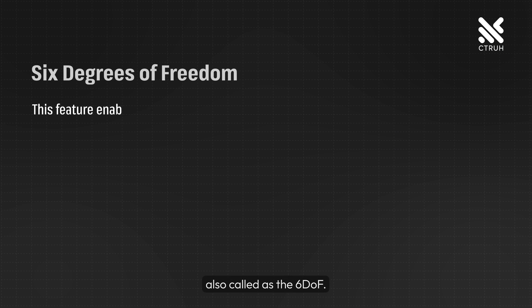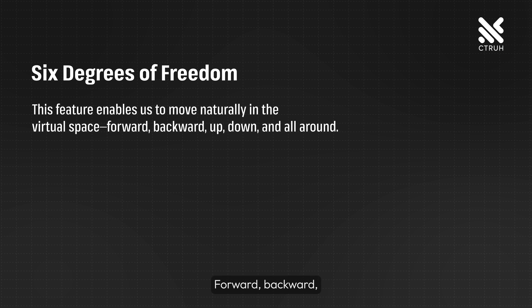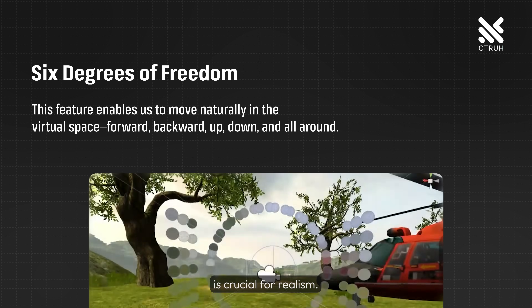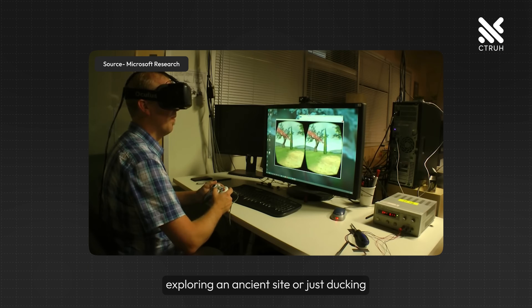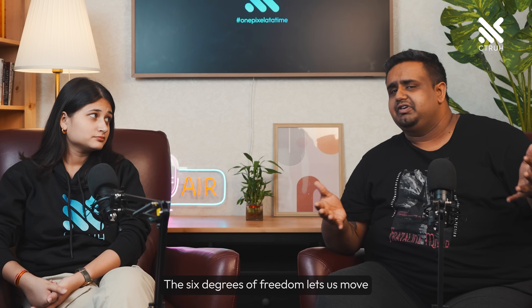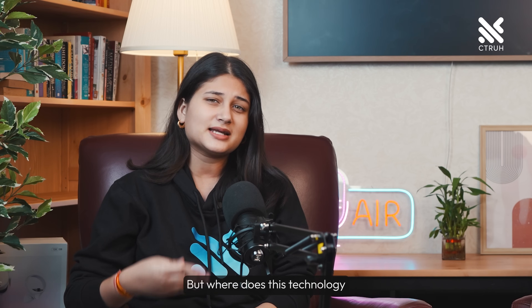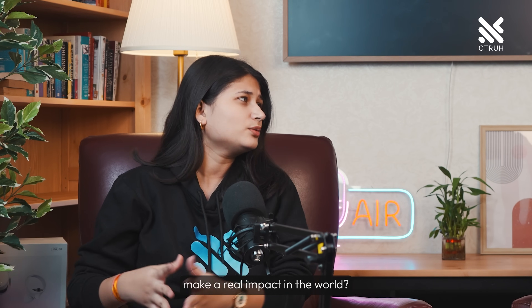And then let's talk about the six degrees of freedom, also called 6DOF. This feature enables us to move naturally in the virtual space — forward, backward, up, down and all around. It's crucial for realism, whether exploring an ancient site or ducking under virtual obstacles. The six degrees of freedom lets us move as we do in real life, making virtual exploration deeply immersive.